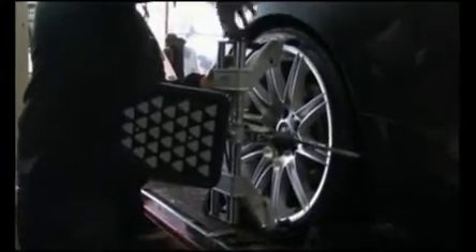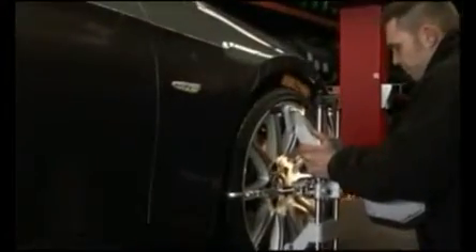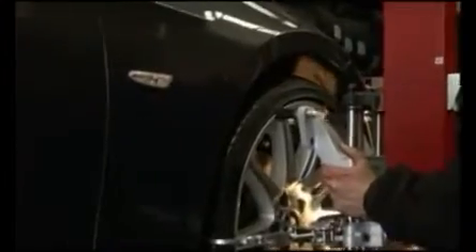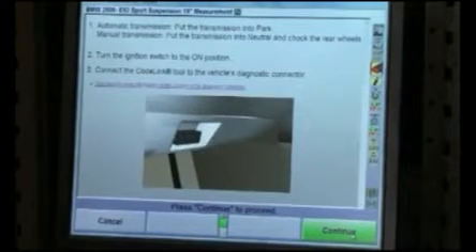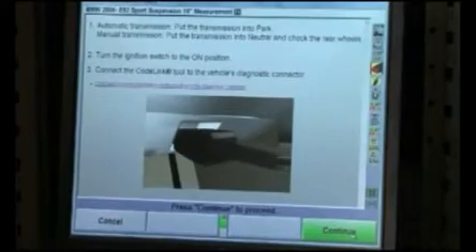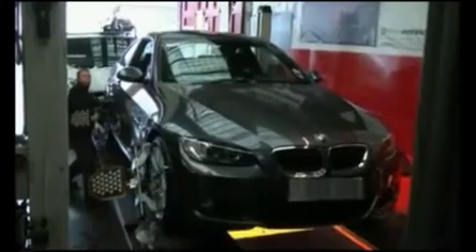We use clamps with rubber protection. We guarantee our equipment will not mark your alloy wheels. Our equipment is calibrated on a regular basis.